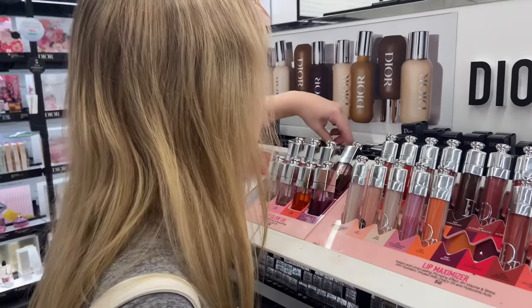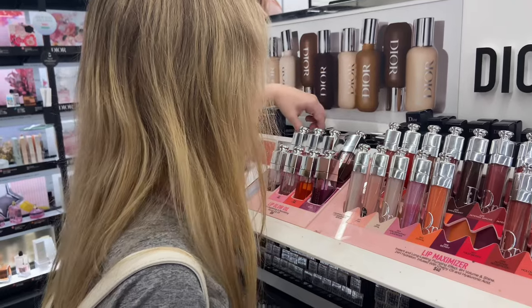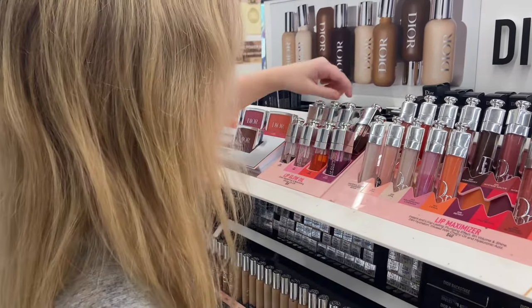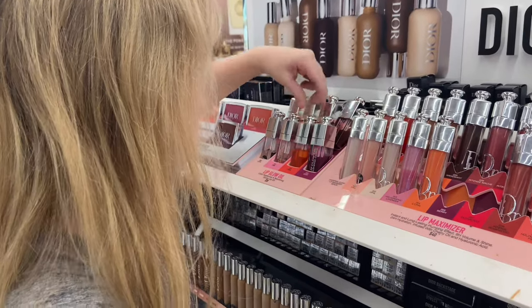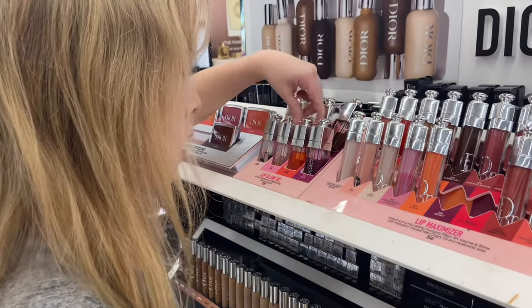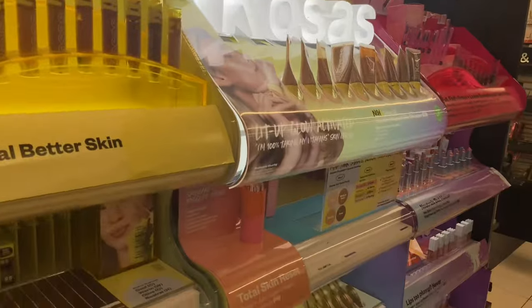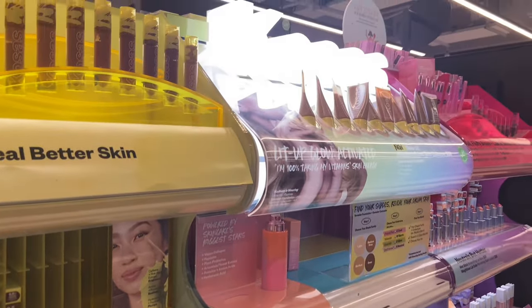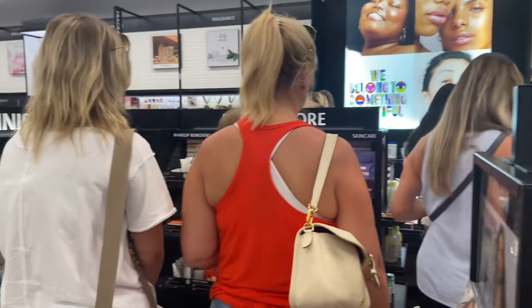Then we headed over to the Dior section, where we mainly looked at the lip oils. I got one last year and even though I use it a lot, it surprisingly hasn't run out yet. Mine is in the shade Rosewood and it is so pretty. My sister has the clear Dior lip oil.